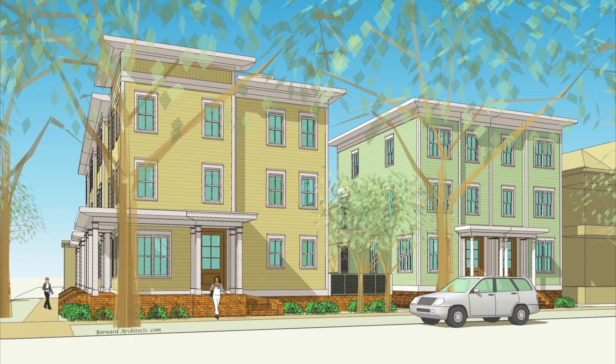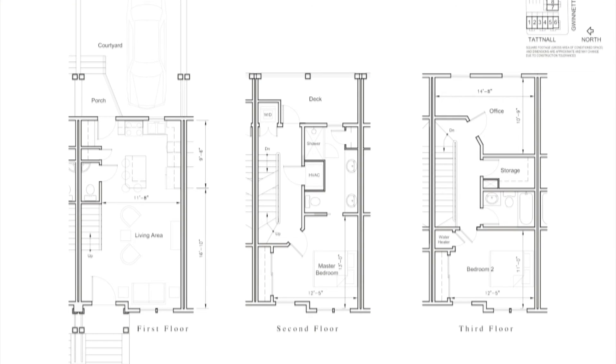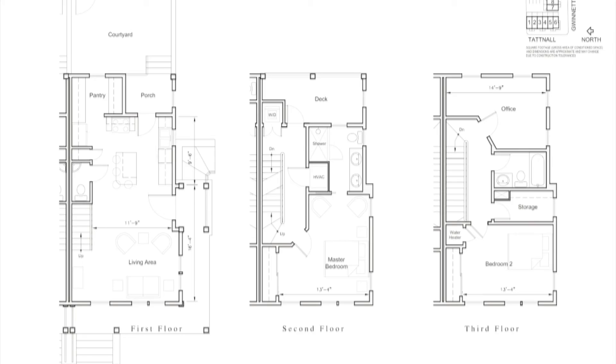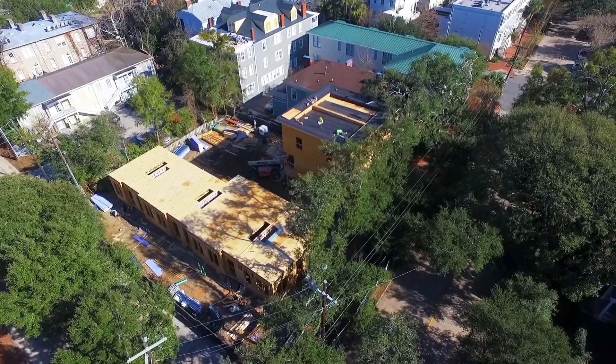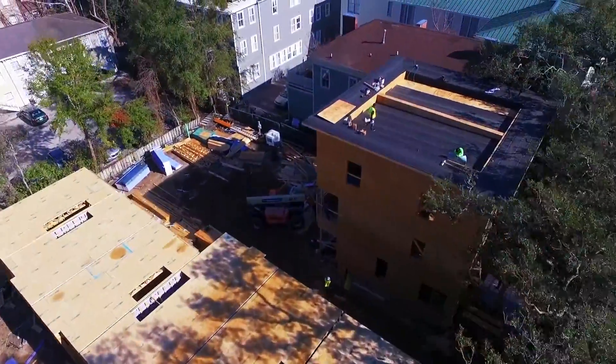These innovative and open floorplan designs feature just under 1,500 square feet, three spacious bedrooms, and two and a half baths. Carefully designed to create practical, modern use of space and showcase the quality craftsmanship of the area's leading builder.